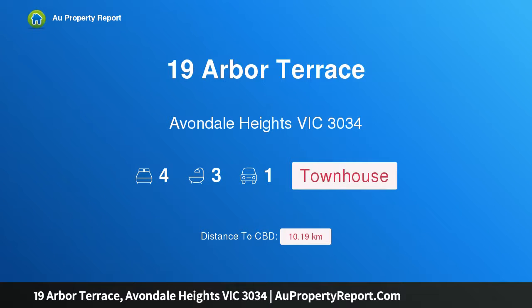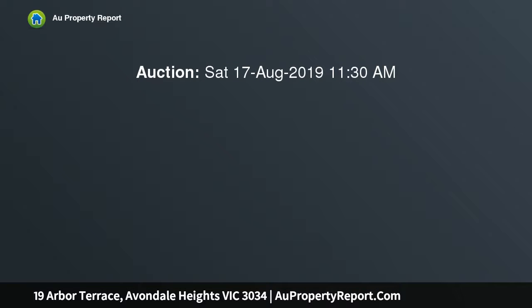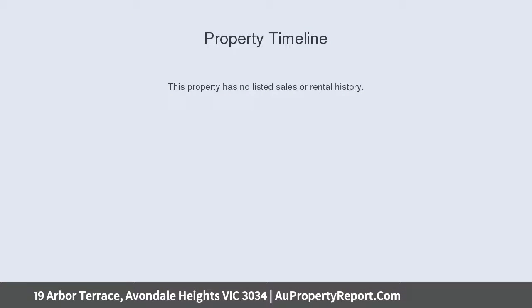Hi, I am glad to introduce Property 19 Arbor Terrace, Avondale Heights Victoria 3034. Brand new boutique living, perfectly located in a premier Avondale Heights pocket. This brand new home provides an idyllic modern family environment with its fully detached freestanding construction, floor plan flexibility and premium features throughout.